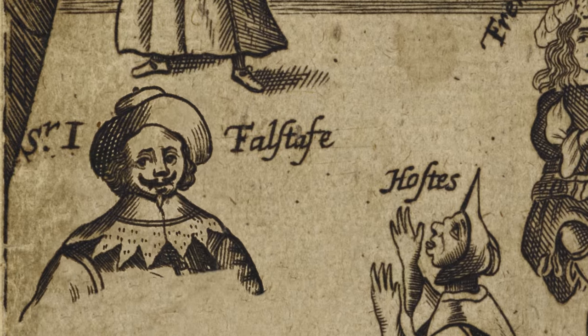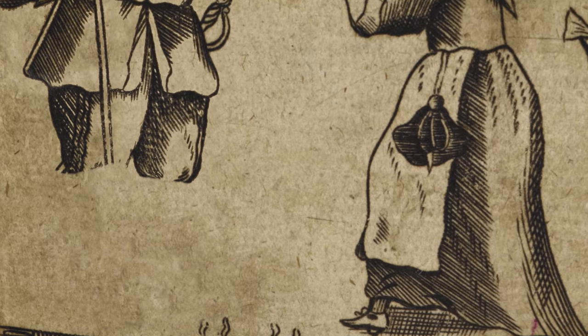Shakespeare in Ten Acts is the biggest Shakespeare exhibition that the British Library has ever put on, drawing on one of the world's best Shakespeare collections.